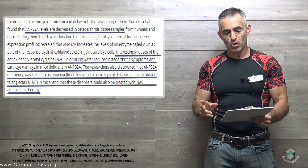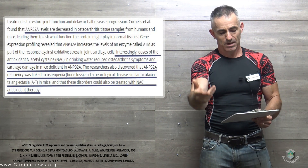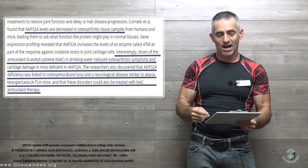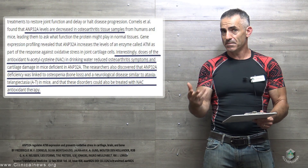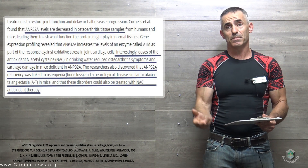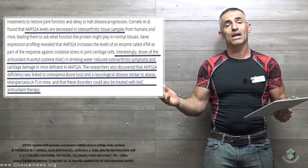Gene expression profiling revealed that AMP32A increases an enzyme called ATM as part of the response against oxidative stress in joint cartilage cells. So when AMP32A begins to decline over time, so does the production of ATM, and joints can no longer be protected.